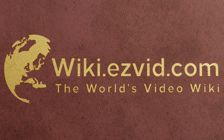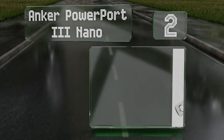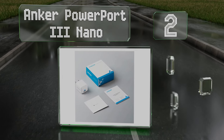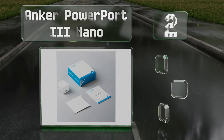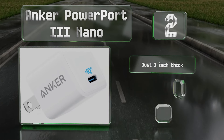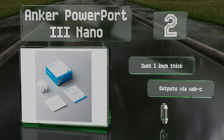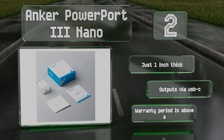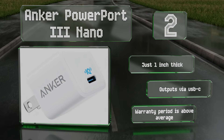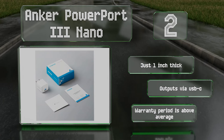At number 2, the Anker PowerPort 3 Nano is compact, durable, and reasonably priced for a model that complies with the Quick Charge 3.0 standard, allowing it to produce up to 18 watts. Its Power IQ 3 technology lets it match charging rates with non-QC compatible devices. It's just one inch thick, outputs via USB-C, and its warranty period is above average.